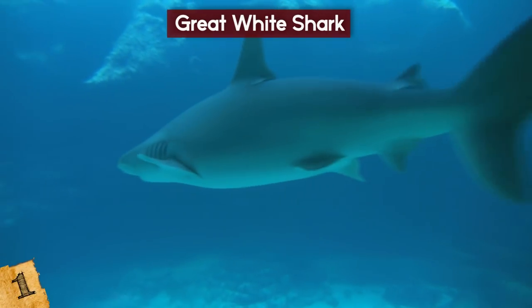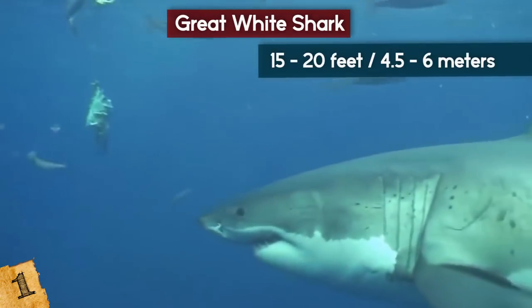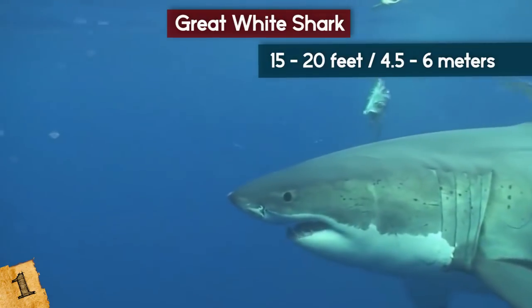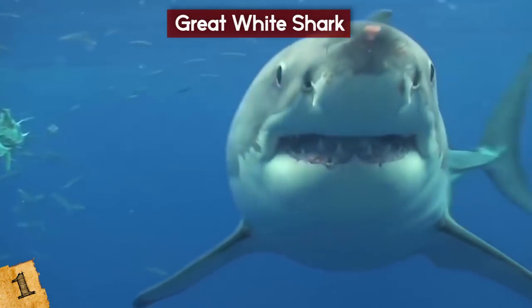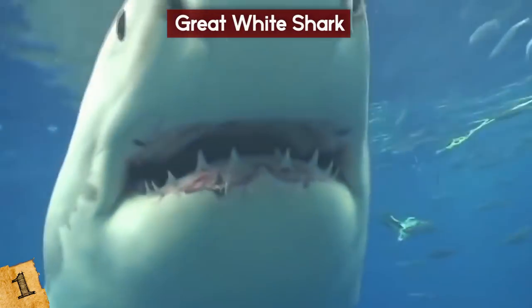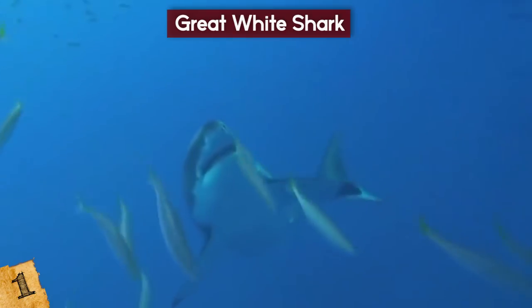The Great White Shark. Great Whites are the world's largest predatory fish, and possibly the world's most feared predator. They grow to be about 15 to 20 feet long or more, and can weigh more than 5,000 pounds. Great Whites are found mostly along the coasts of Australia, South Africa, California, and the Northeastern United States, however they migrate all over the world's oceans.